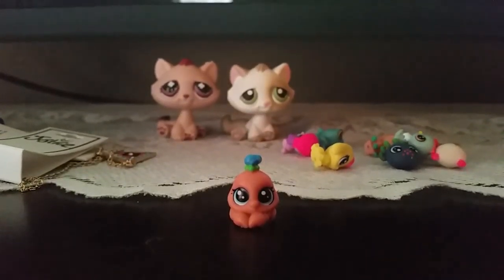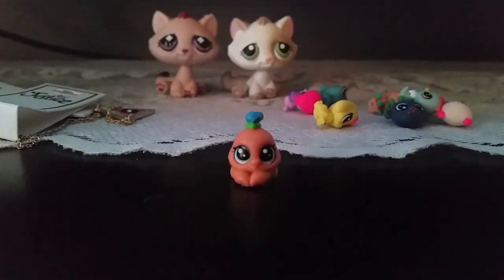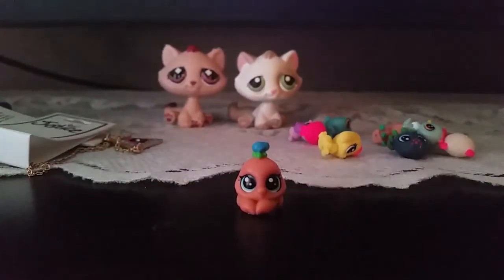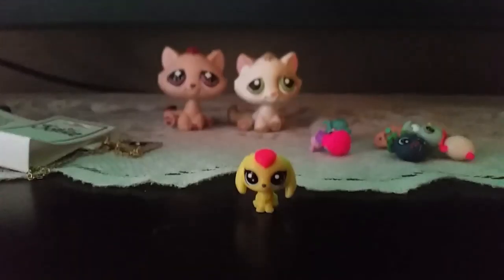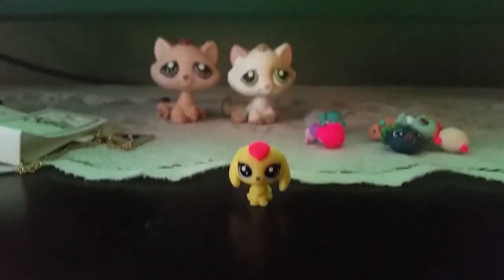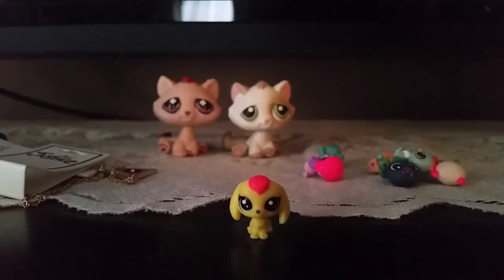We got this adorable little crab and its name is Cinnabar Crabbington and its number is 192. Next up we got this adorable bunny and its name is Cadence Bunnington and its number is 193.